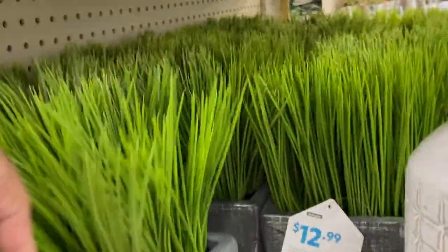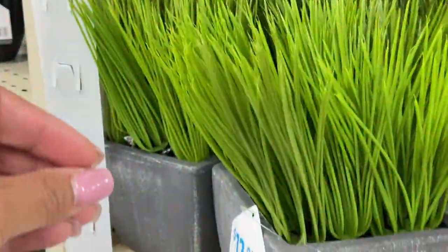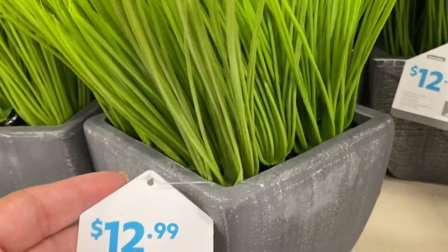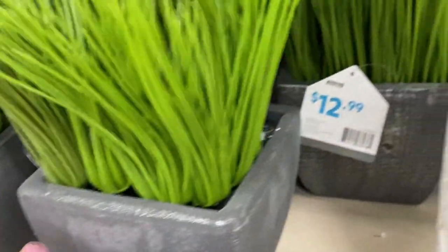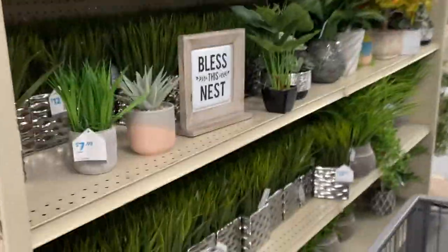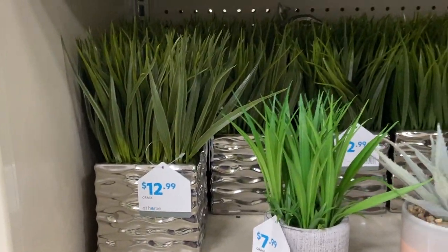Look at the little fake plants. These right here are very popular — I see these everywhere. It's wheatgrass. I see these in people's homes and at stores all the time. $12.99. If y'all are looking for the wheatgrass look, it's $12.99 at At Home — a little silver holder, a little pot. $12.99. And then they also have the small one for $7.99.